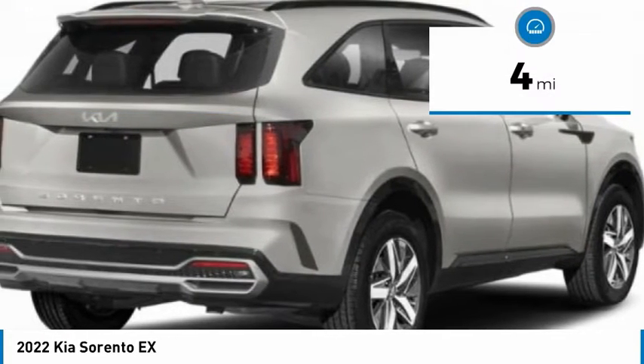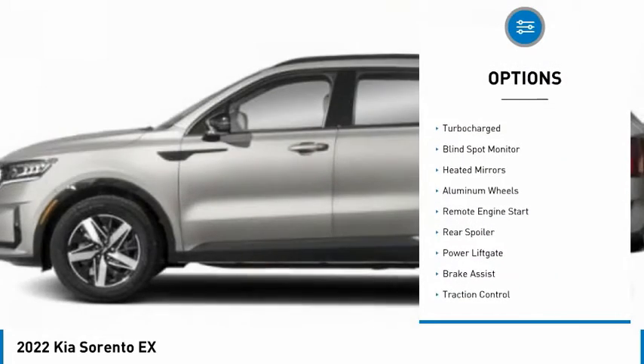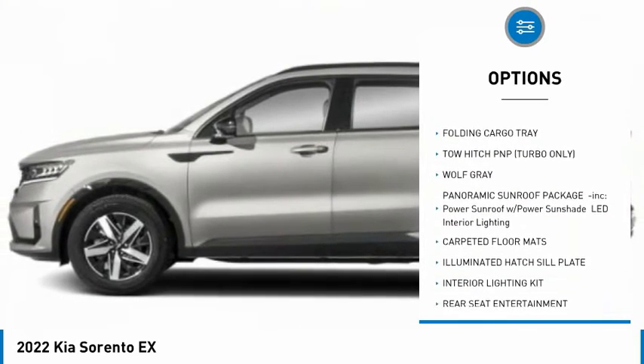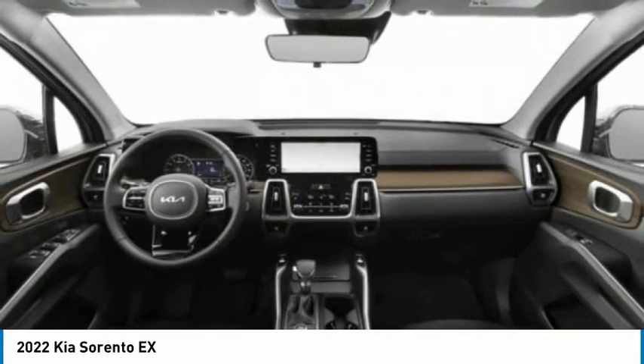This vehicle has less than 100 miles. Here are some of this vehicle's great options: tire pressure monitor, turbocharged, blind spot monitor, heated mirrors, aluminum wheels, remote engine start, rear spoiler, power liftgate, brake assist, traction control.